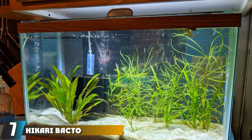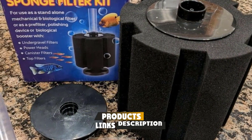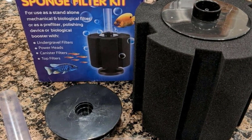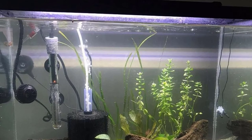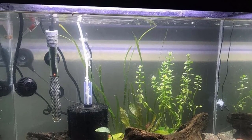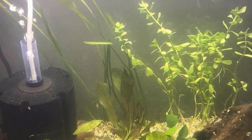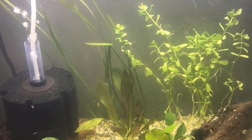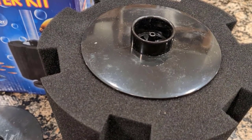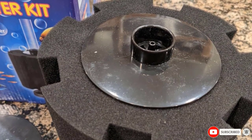At number seven we have the Hikari Bacto-Surge High Density Foam Filter. As the name suggests, this foam filter works exceptionally quietly. It works exceedingly well for five gallon fish tanks, equipped with a biological filter that helps remove toxins and chemicals. The filter houses healthy bacteria that process waste and keep the tank clean. Having no pump means it makes no noise whatsoever. Cleaning is recommended every 10 days as it can get dirty quickly. Use only aquarium water to clean it, as healthy bacteria may die if exposed to other types of water or incredibly hot water.